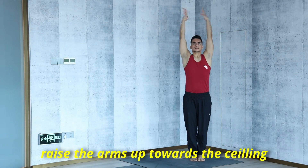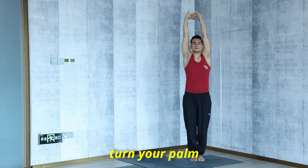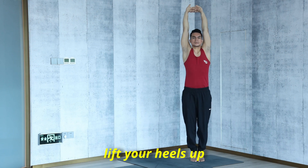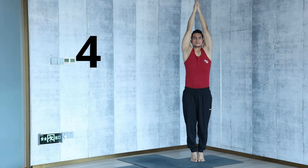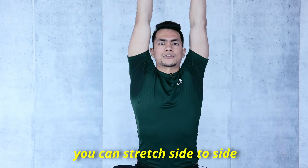Raise the arms up towards the ceiling. You can join your palms or interlock your fingers. Then turn your palms and pull your arms up all the way. Make sure to keep your shoulders back and down. You can also lift your heels up — this variation you can add easily. Stay here for ten counts, breathing steadily. You can repeat this three times. You can also stretch side to side.